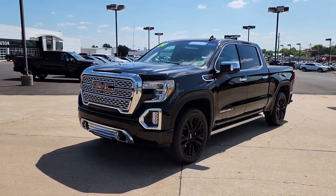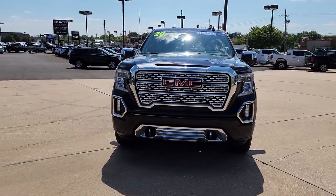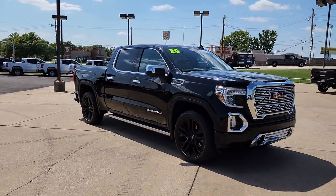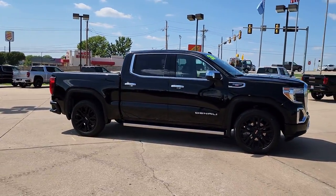Hop into the 2020 GMC Sierra. This vehicle is an outstanding buy with fewer than 25,000 miles on the odometer. This strikingly handsome Sierra delivers full-size pickup strength and plenty of modern comfort and convenience.